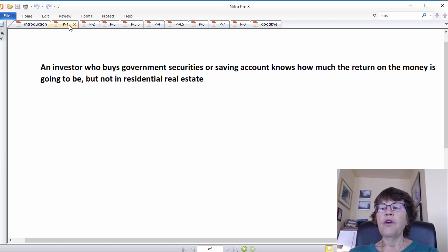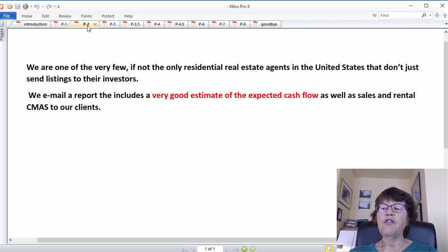When is the last time your realtor emailed you listings with an accurate estimate of expected cash flow from your real estate investment? Wouldn't it be nice if the investor is assured that the listing they get is one of the best priced listings that offer the highest cash flow? We are one of the very few, if not the only, residential real estate agents in the United States that don't just send listings to investors. We email a report that includes a very good estimate of the expected cash flow as well as sales and rental CMAs to our clients. In order to accomplish this, we have developed a step-by-step guide for investors.